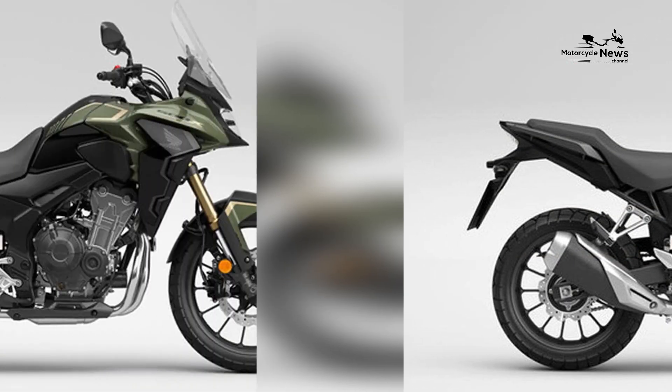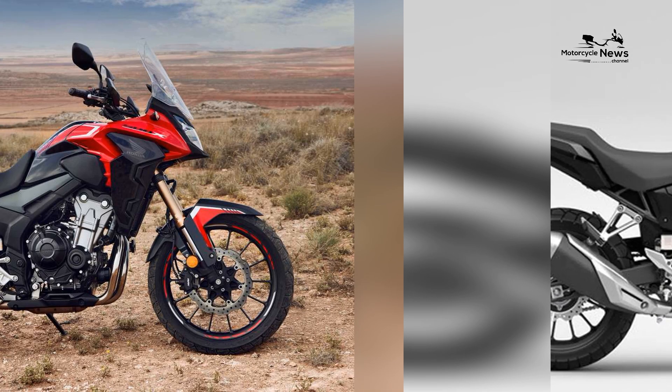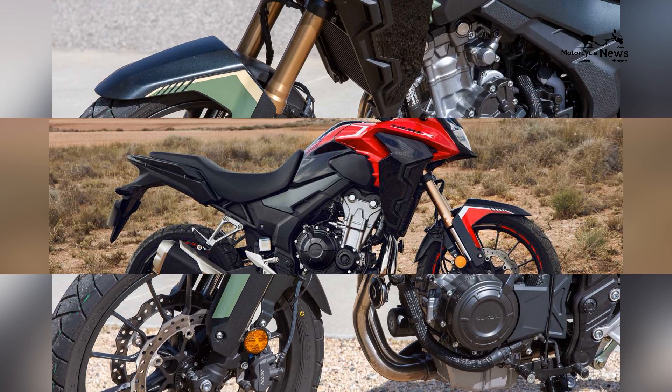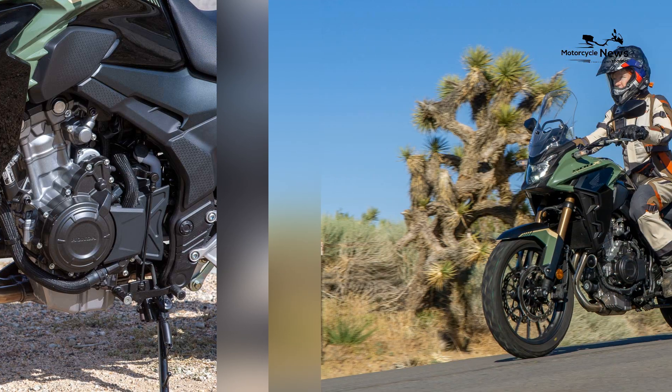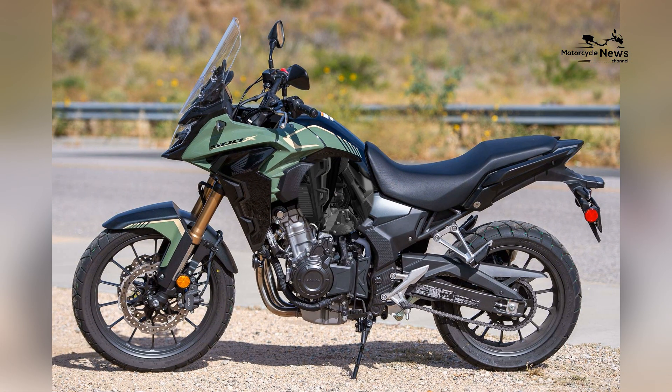Despite its approachable nature, the CB500X is equipped with advanced features. It includes ABS, which enhances braking safety, and a slipper clutch, which aids in downshifting smoothly. The LED lighting improves visibility, while the adjustable windscreen allows riders to customize their level of wind protection.